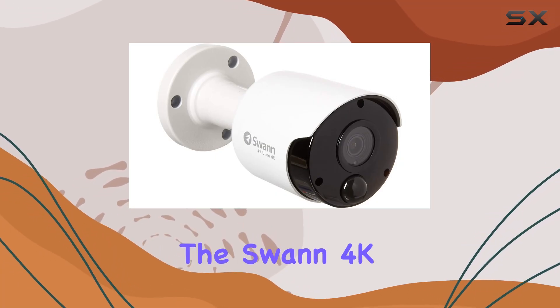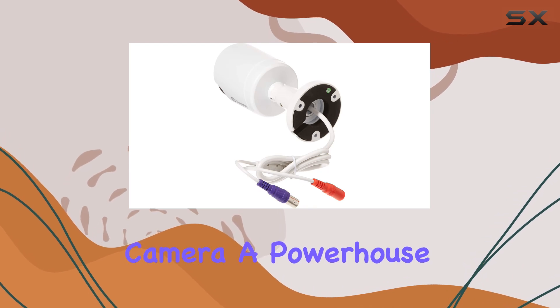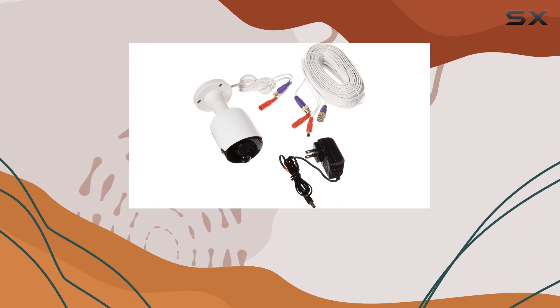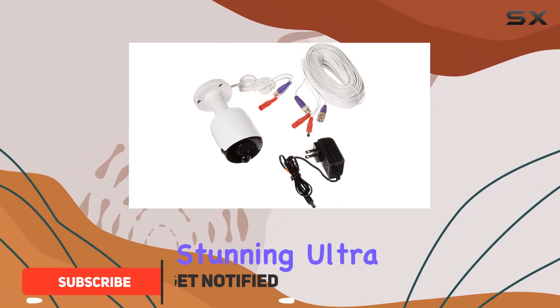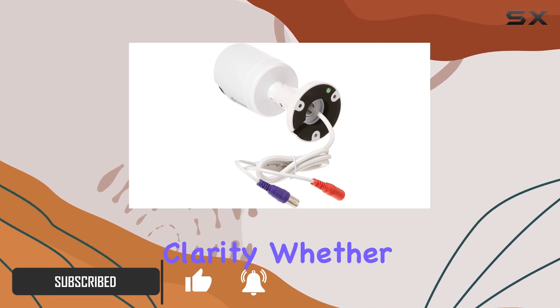Today, we're diving into the SWAN 4K Ultra HD True Detect Outdoor Camera, a powerhouse in outdoor security. This camera boasts a CMOS image sensor that delivers stunning Ultra HD resolution, capturing every detail with clarity.